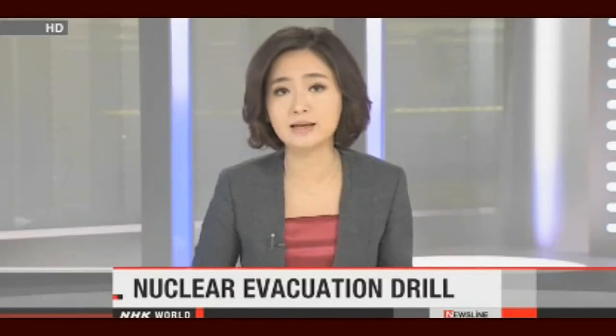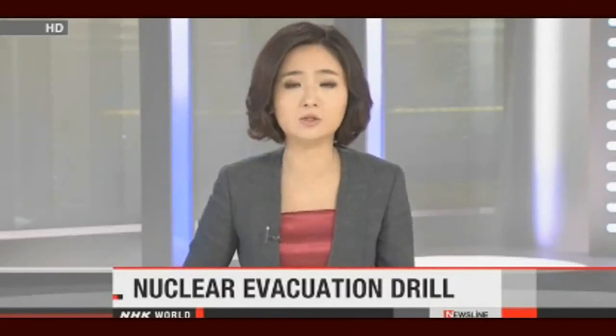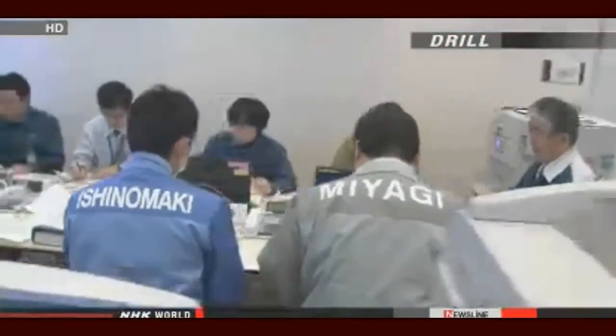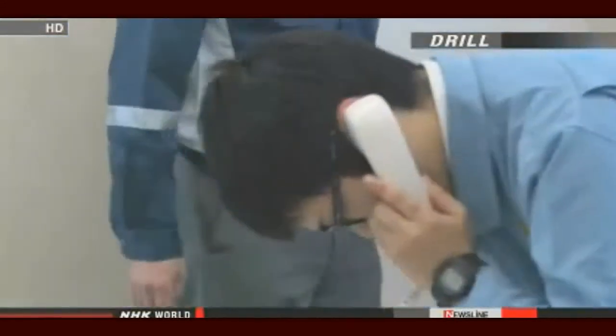Local residents and people in charge of the nuclear facility north of Fukushima Daiichi have held an evacuation drill based on a nuclear disaster striking the plant. It's the first such practice to be held since the Fukushima meltdowns in 2011. The exercise assumed that radioactive substances were released from the Onagawa plant of Tohoku Electric Power Company after a major earthquake knocked out all power.